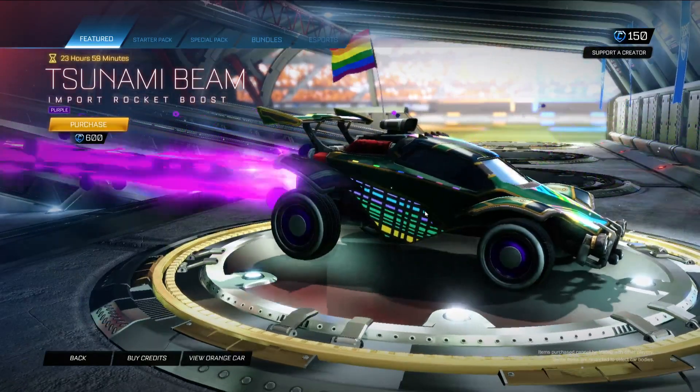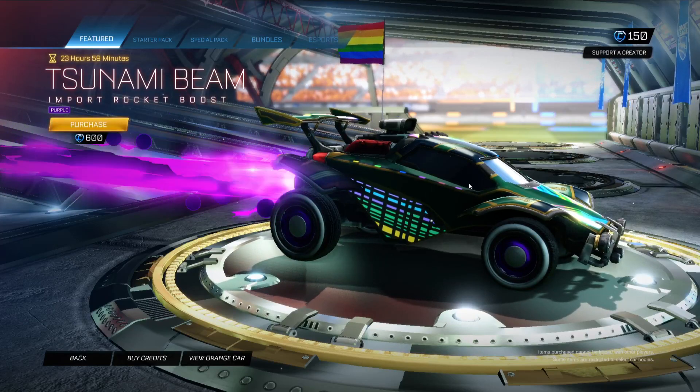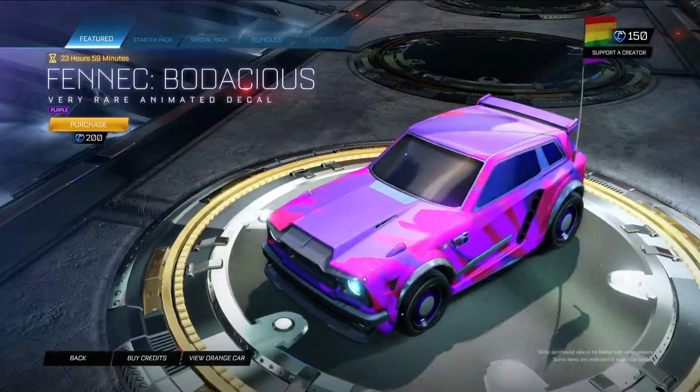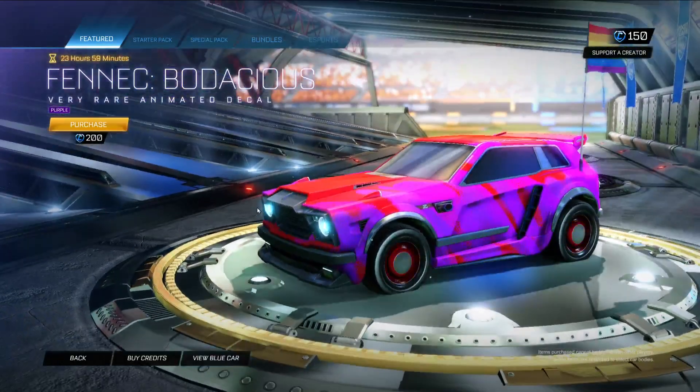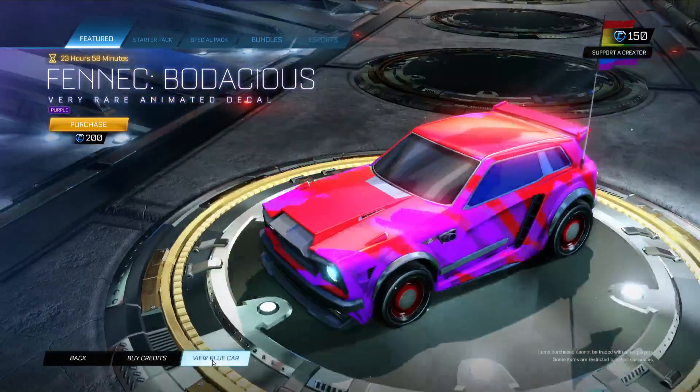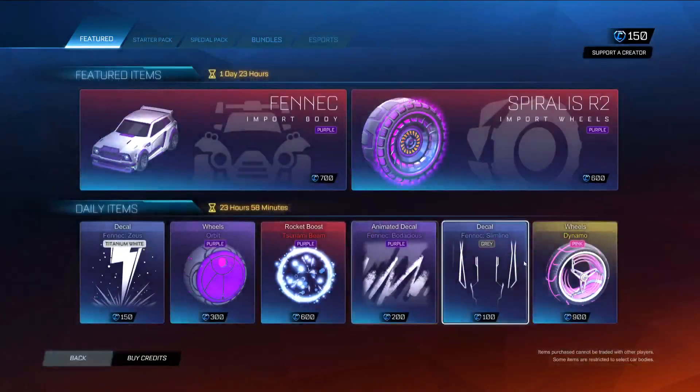Tsunami beam in purple as well. I like purple — purple's very nice. Fennec Bodacious, that's also in purple. Bodacious is an interesting one to have colored because it doesn't really show as well as most, but very nice.